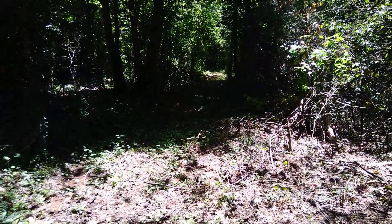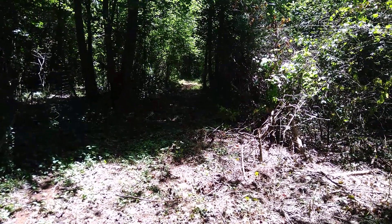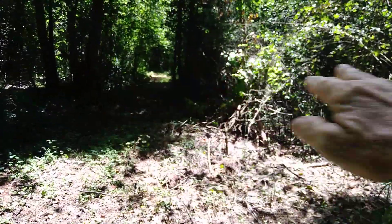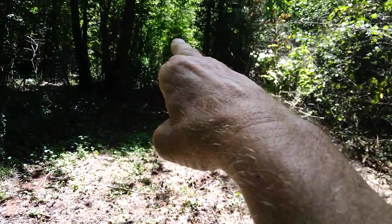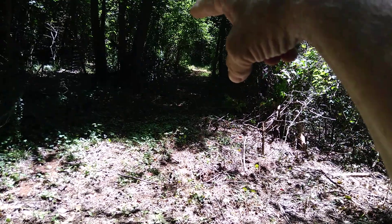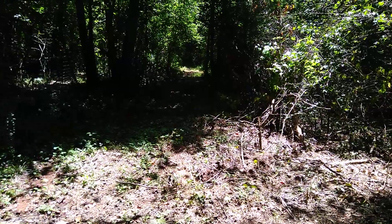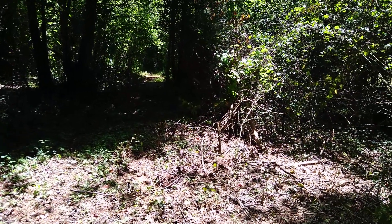Now we're back here at the back of the property behind the pond. This is going to be a huge project — we've got to clean all of this out and ditch. I'm building a woods road that will go all the way through, beside the pond, and all the way out to the front of the property and circle around to the front driveway. But this is not the big project.